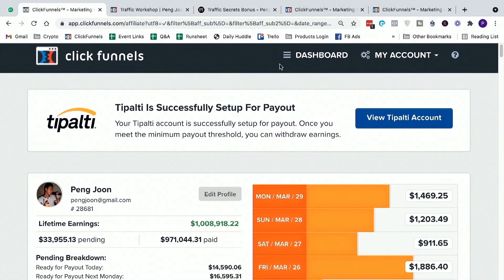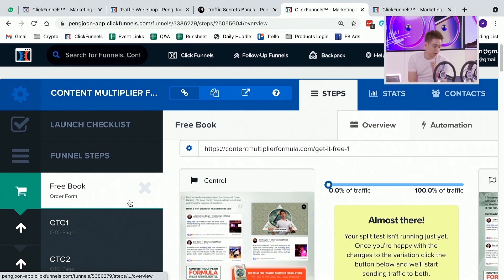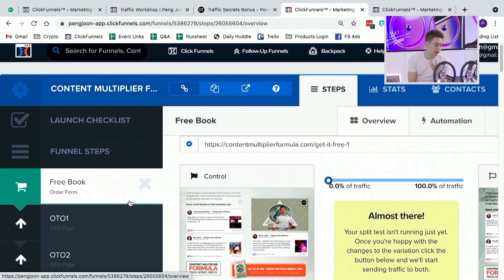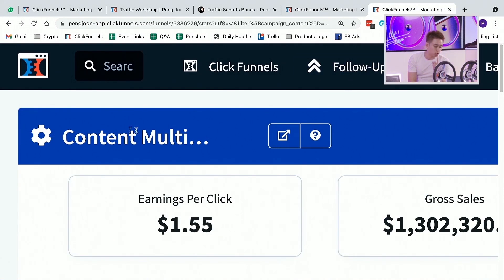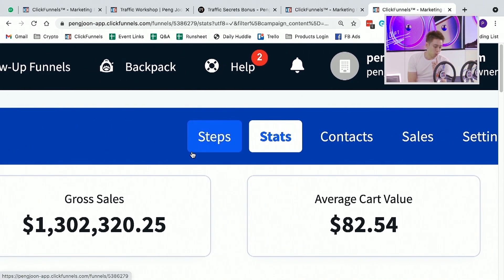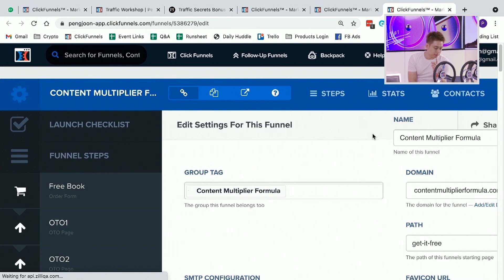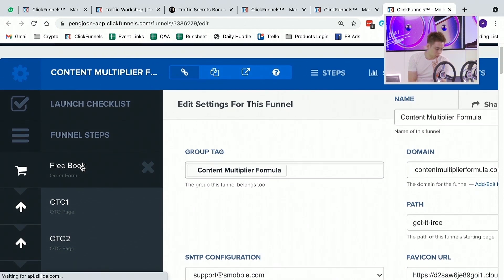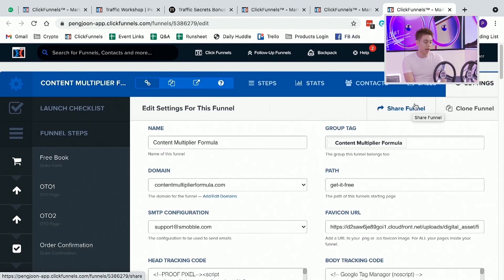One of the most powerful things you can be doing right now is when you go to any funnel — for example, this is a free plus shipping funnel that I have in my account — a very powerful thing you can do is inside the funnel, go to the top right-hand side where it says Settings. When I click on Settings, it is going to allow me to share this same funnel, which is basically all of the steps in here. I can click on this thing here that says Share Funnel.